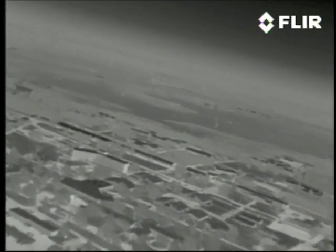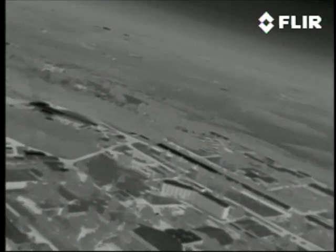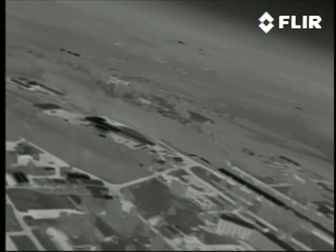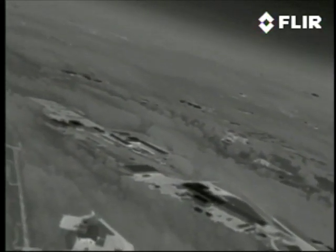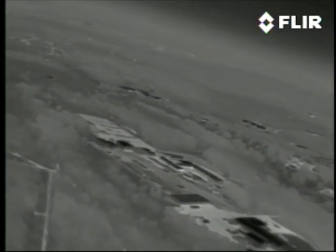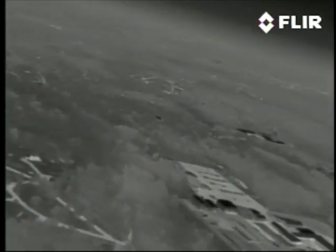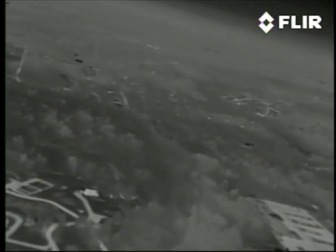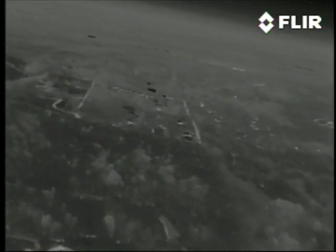Now we're seeing cold dark rooftops in the foreground and warmer paved areas, streets and parking lots. Wooded areas are interesting — the tops of the trees are warmer than their bases. As the turn continues, some low ridges stand out against the cooler shallow valleys and a typical suburban residential area comes into view.